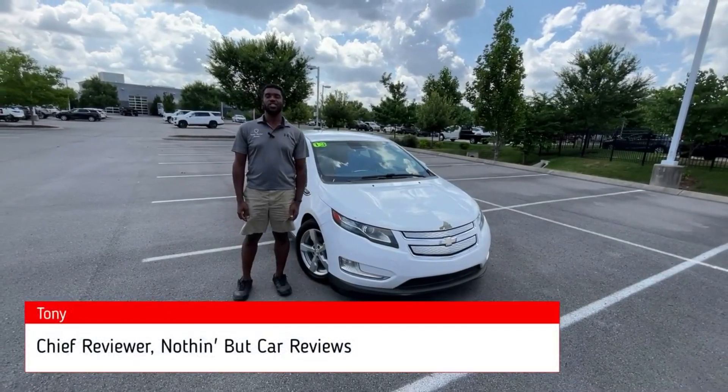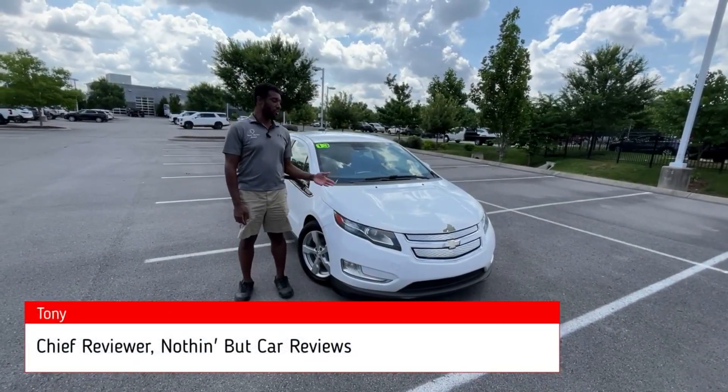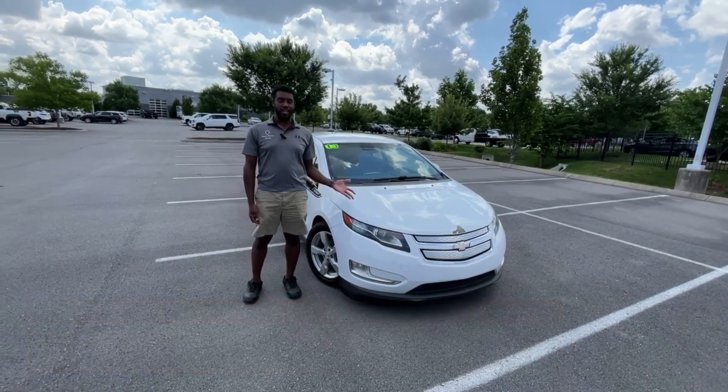Hey everybody, Tony here with Nothing But Car Reviews and today we're taking a look at a pre-owned high mileage 2013 Chevrolet Volt. So let's get right into it.